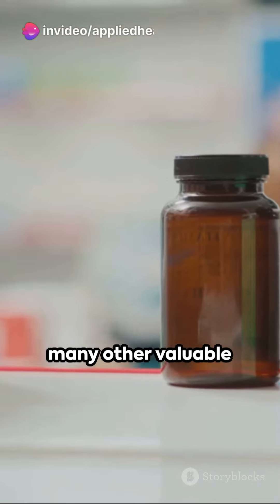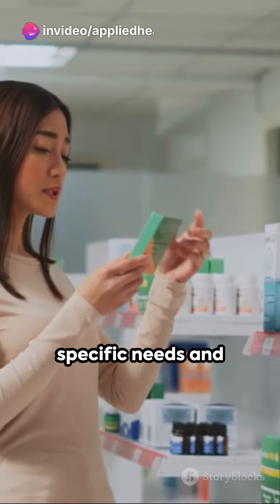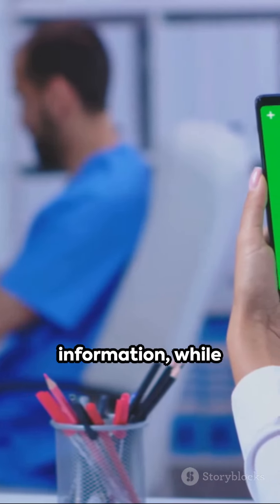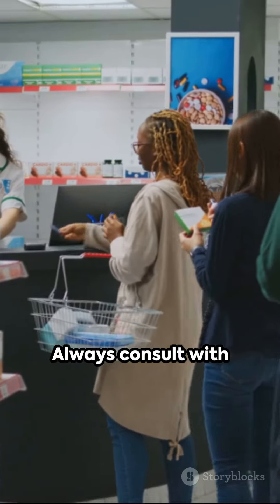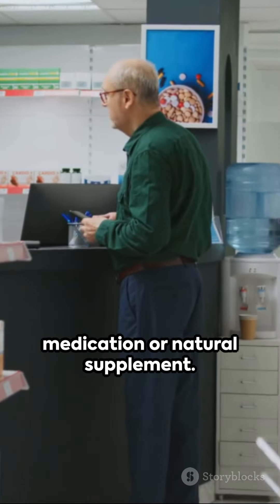Remember, this is not an exhaustive list and there are many other valuable resources available. Consider your specific needs and budget when choosing resources — free options are great for general information, while subscriptions may be necessary for in-depth information and clinical decision support. Always consult with a healthcare professional before starting any new medication or natural supplement.